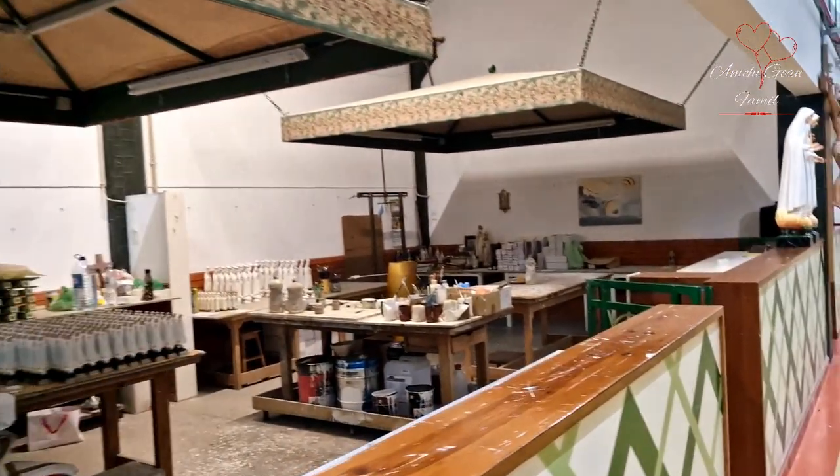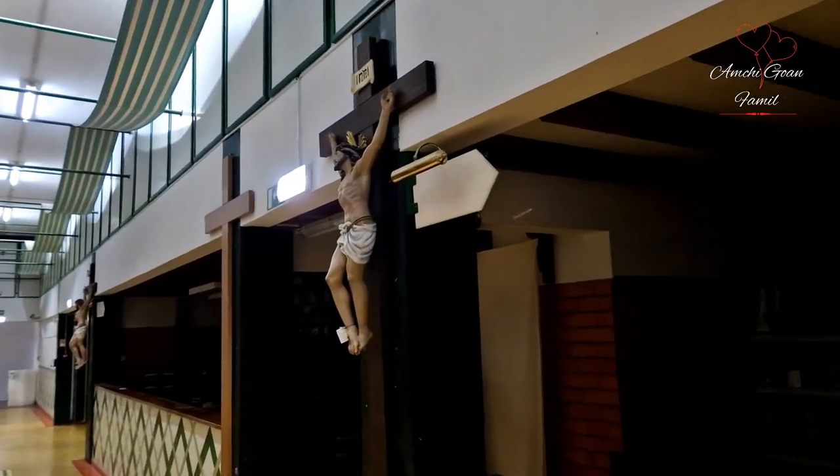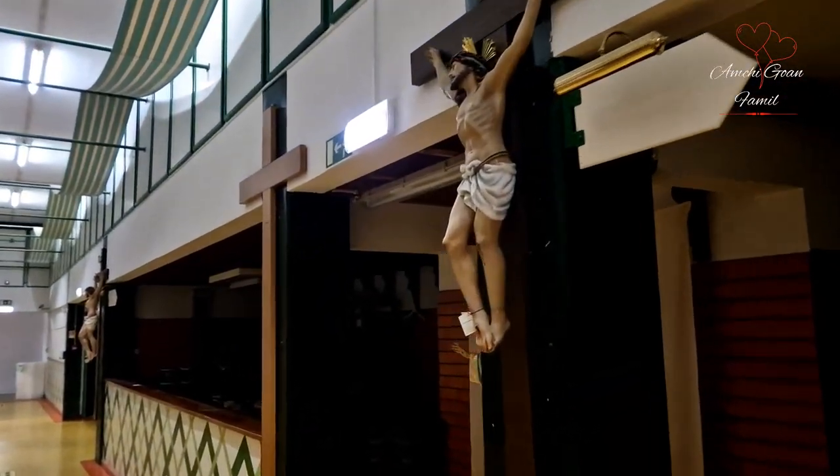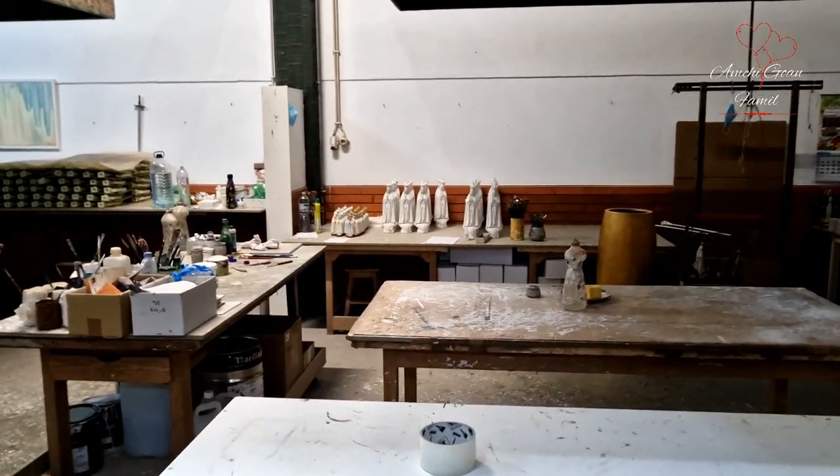This is a view of statues as well as the factories. This is a view of statues as well as how the factories are made. They are made of statues.